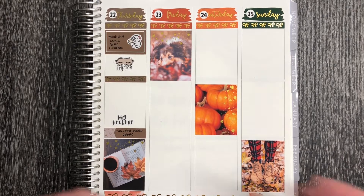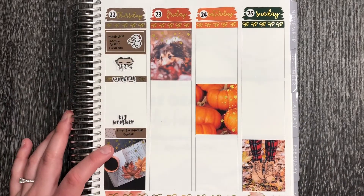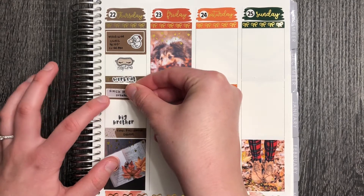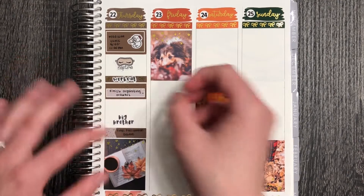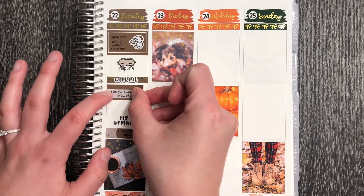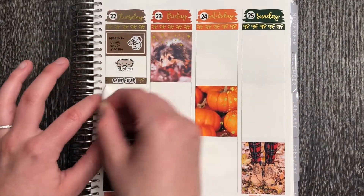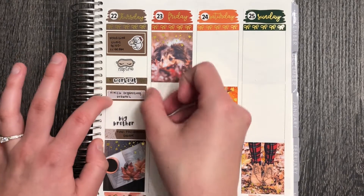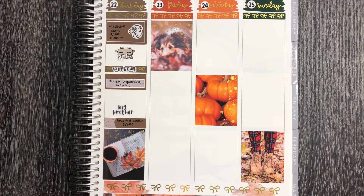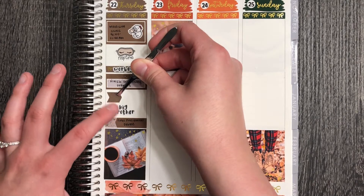I also worked out on Thursday — I'm starting the last week of phase one for the 80-day program I'm doing, so it was my last time doing this particular day's workout, which was exciting. The Big Brother and workout scripts are from Nightingale Paper Co. After working out, I got in some new bins for my desk drawers. Last week I kind of took everything apart in an organizing crisis, so now I could finally finish getting my office back together. I also did laundry this day.